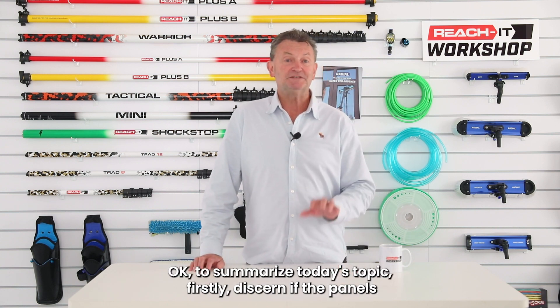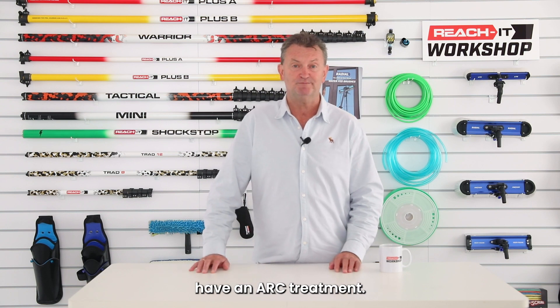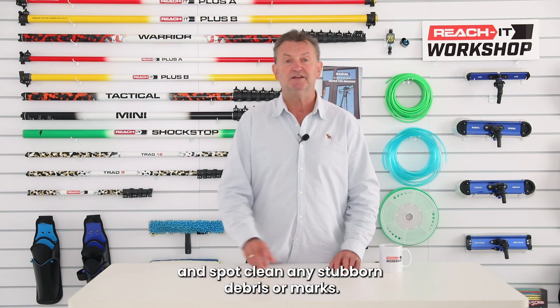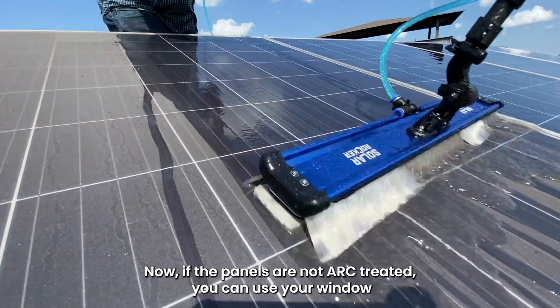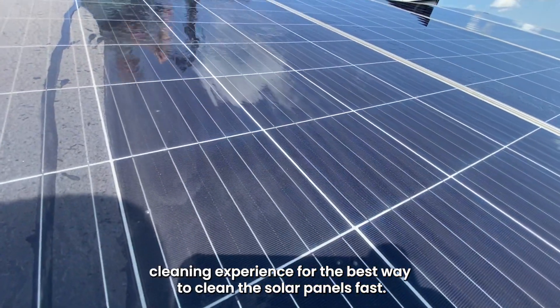To summarize today's topic: firstly, discern if the panels have an ARC treatment. If so, use the softest bristles you can — preferably silicon — and spot clean any stubborn debris or marks. If the panels are not ARC treated, you can use your window cleaning experience for the best way to clean the solar panels fast.